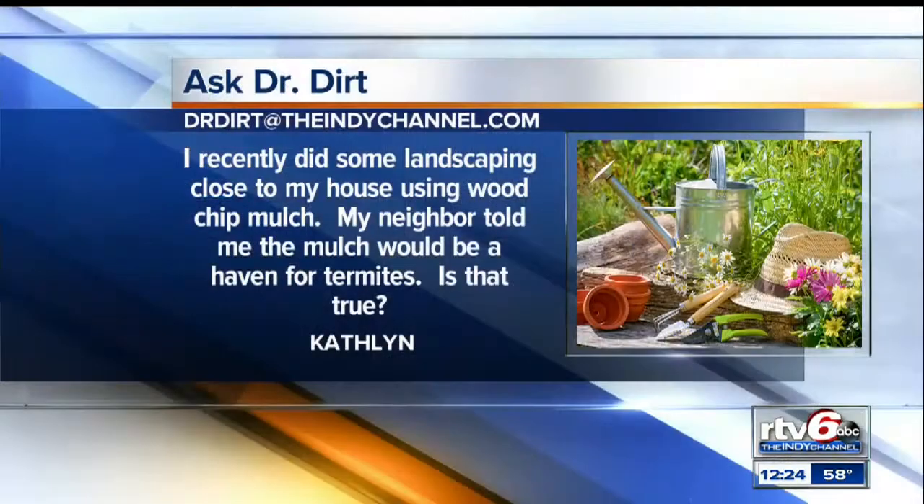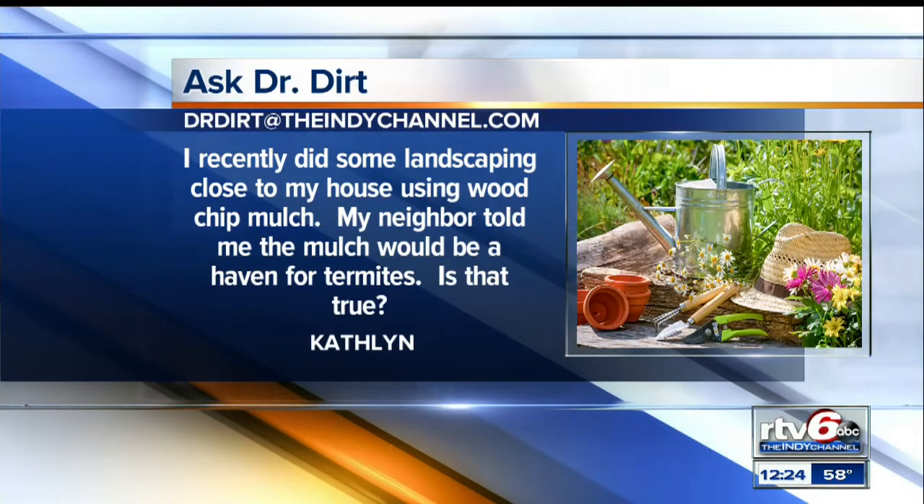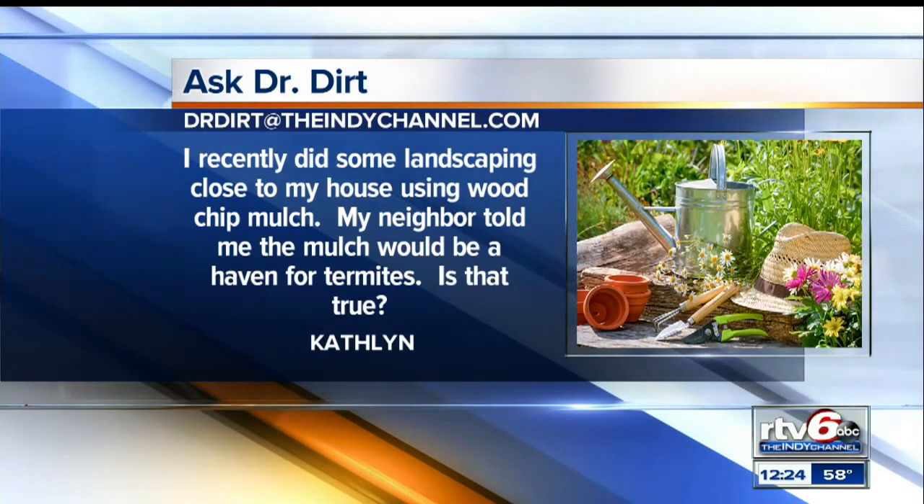All right, move on to the next question. This one's from Kathleen. She says that recently she did some hands-on landscaping close to her house using wood chip mulch, and her neighbor told her that the mulch might be a haven for termites. She wants to know if that's true. I don't think so. The termites actually go for the big pieces of wood like the house, so the wood chips — no problem. Tell the neighbor.